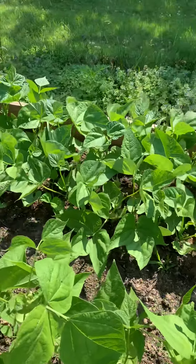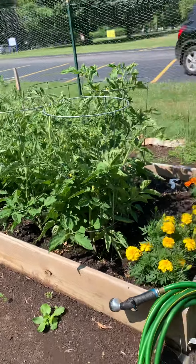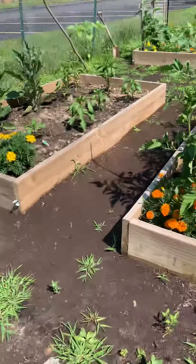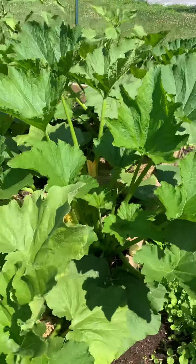Such gorgeous plants! I don't know if you remember — last year we worked really hard, the youth built these raised beds and we planted everything, all the beds were full, but our plants did not thrive like this, that's for sure. Look at these tomato plants — they are gorgeous!